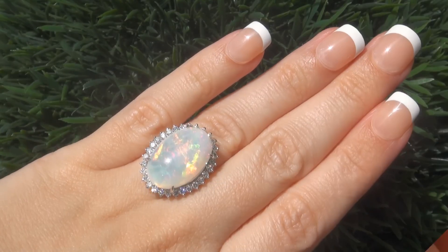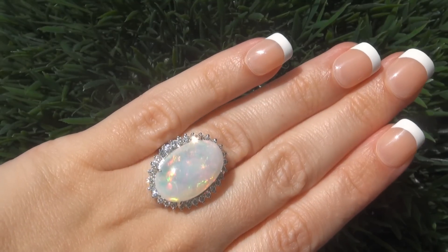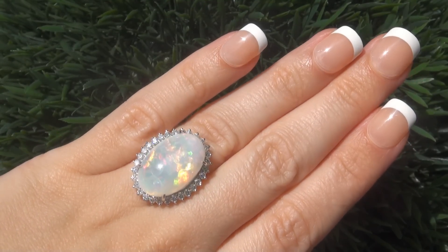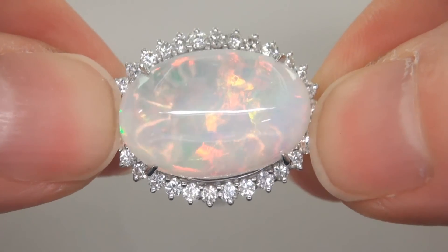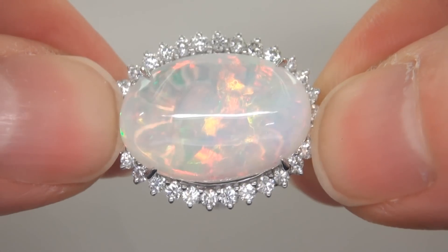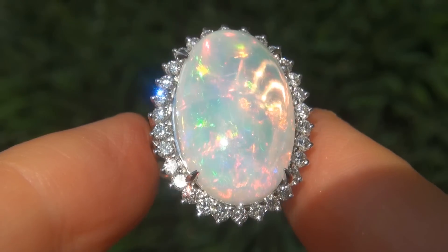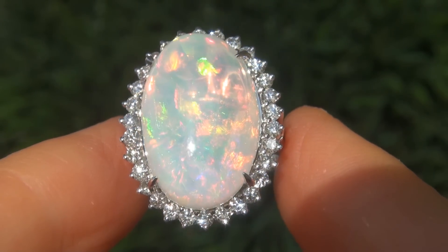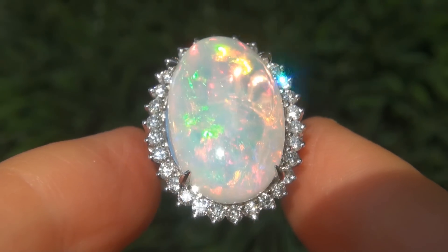This highly collectible ring comes to us from a Beverly Hills movie mogul who must sell a top-rated $3 million jewelry collection. The opal was recently evaluated by GIA, which is the world's foremost authority in gemology, and the report will be included with your purchase. As you can imagine, our consignor paid an absolute fortune for this ring and is hopeful to recover at least $27,000.